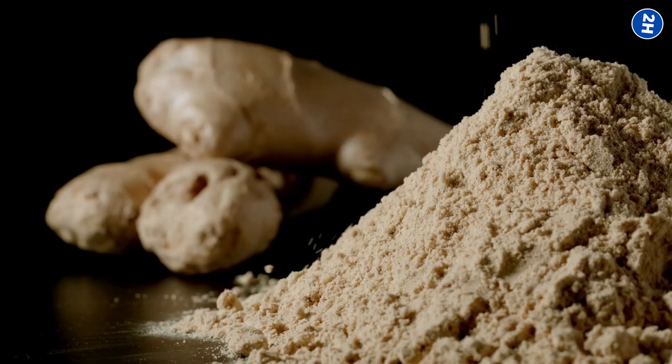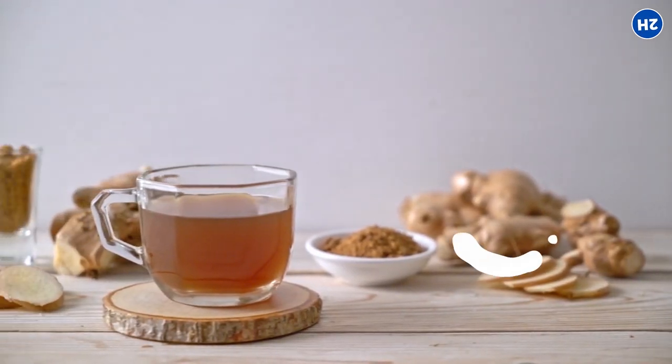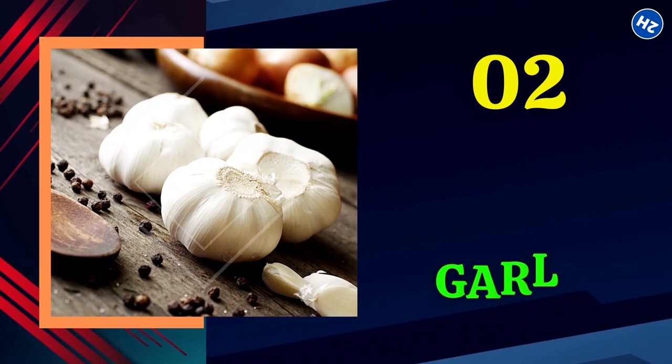You can consume ginger in either powdered, fresh, or dried form. Regular intake will gradually ease the symptoms.